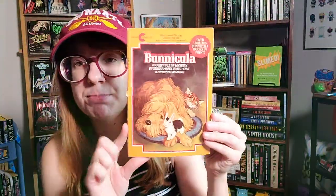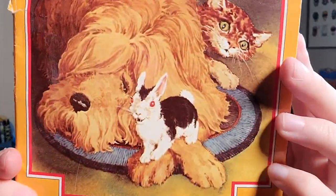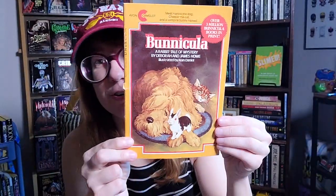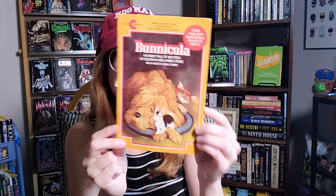I got this as a free book on one of my Etsy orders — Bunnicula. It's like a vampire bunny, Dracula and bunny mixed. Pretty cute. I've heard good things and heard it's really cute, so I'm looking forward to that.